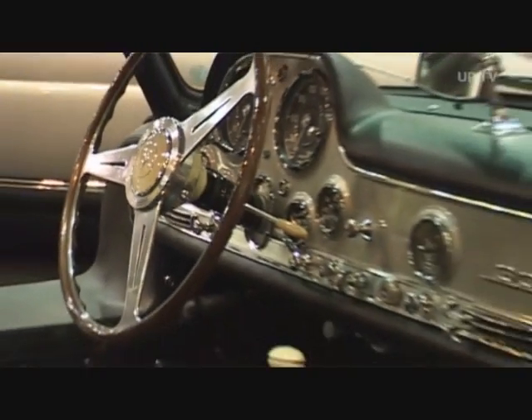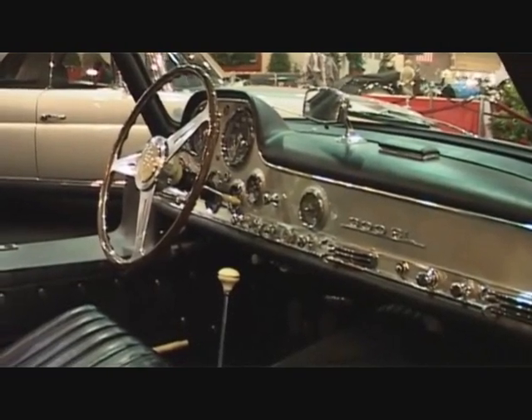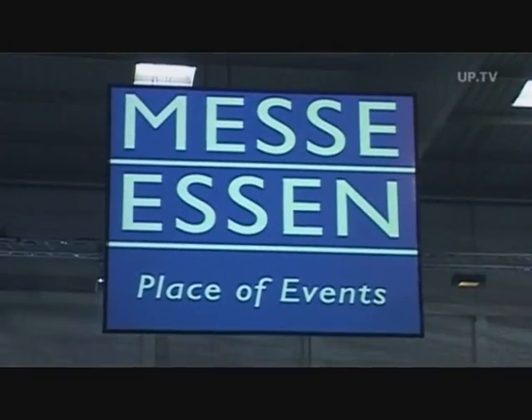The Essen Motor Show — time and again, a mecca for tuning and technology buffs.